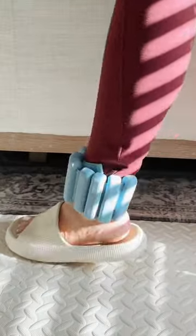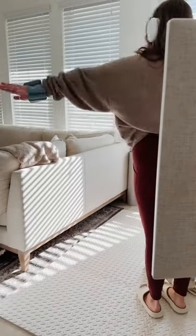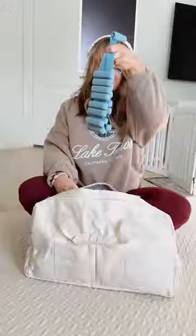For workouts where you want to make it a little bit more difficult, such as yoga or Pilates, these comfortable wearable weights are the way to go. You can wear them on your ankles or on your wrists. Pro tip: I love to wear these while I clean.